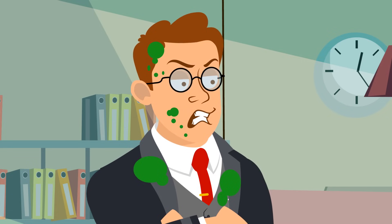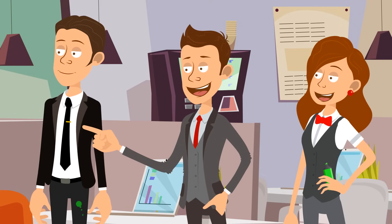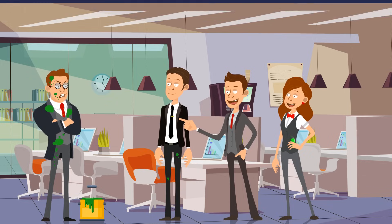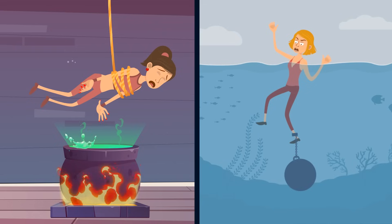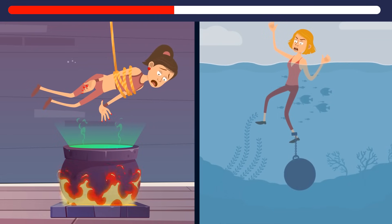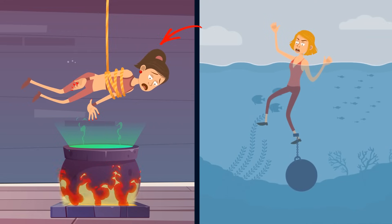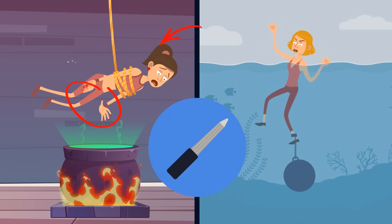Look at poor Dwight — someone has pulled a paint bucket prank on him. Look at his colleagues and try to figure out who it was. It was definitely Jim — look at his pants, there are paint stains there. Now look at these girls — who's going to be the first to escape? It's going to be the first girl. She's got long, beautiful nails, so she's bound to have a nail file to look after them. It can help her cut the rope.